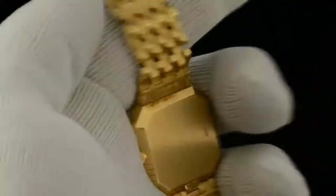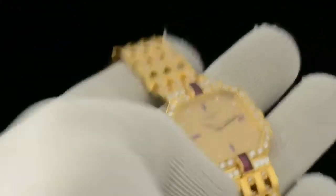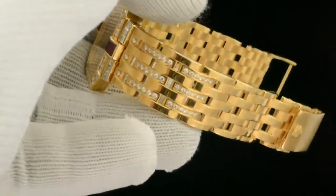It doesn't really seem that the watch was worn very much at all. Given that it's from what I would assume is the late 80s, there's really no stretch on the bracelet. It's almost in mint condition.